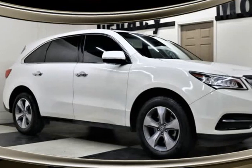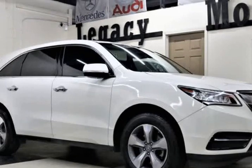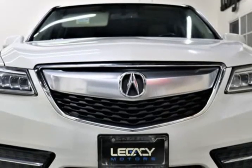This 2014 Acura MDX is brought to you by Legacy Motors Inc. This is a 2014 Acura MDX V6 3.5-liter with a rear-view camera.